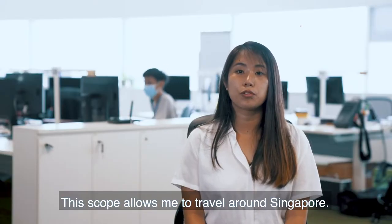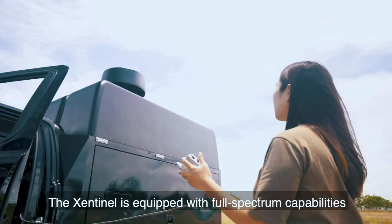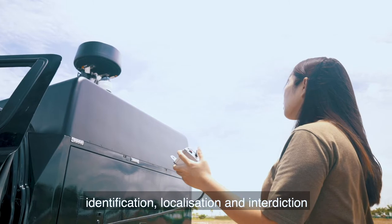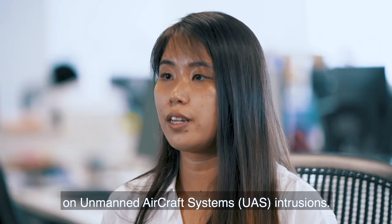This scope allows me to travel around Singapore. The Sentinel is equipped with full-spectrum capability to provide early detection, identification, localisation, and interdiction on UAS intrusion.